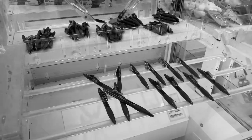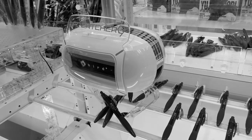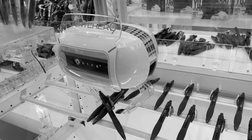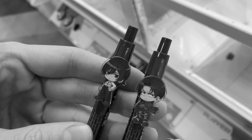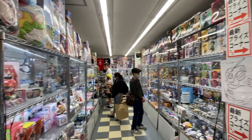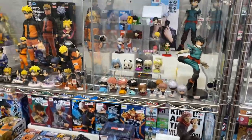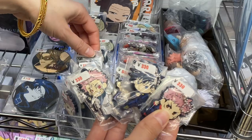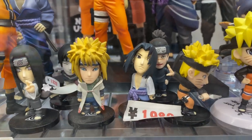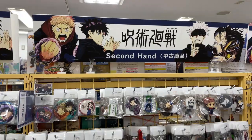Oh my god — we got two! That's a Levi. Cute. Keep in mind, while a lot of the items in these stores may be secondhand, they are in great condition. And once again, if you're a collector, you can definitely find some items that have not been opened. A lot of the goods are anime and game related, but the selection is so huge and varied, it's easy to spend a lot of time in these secondhand stores.